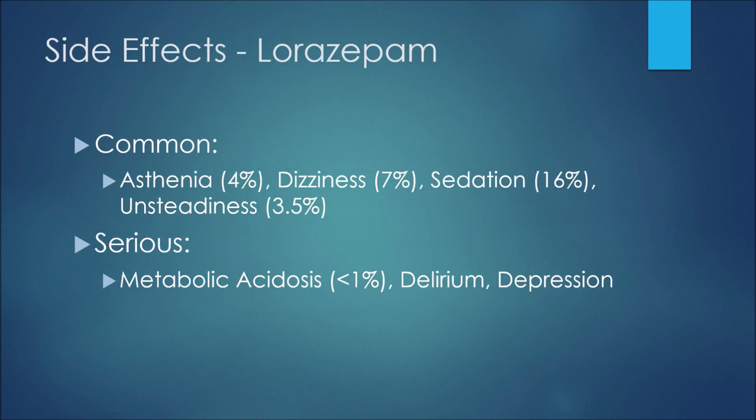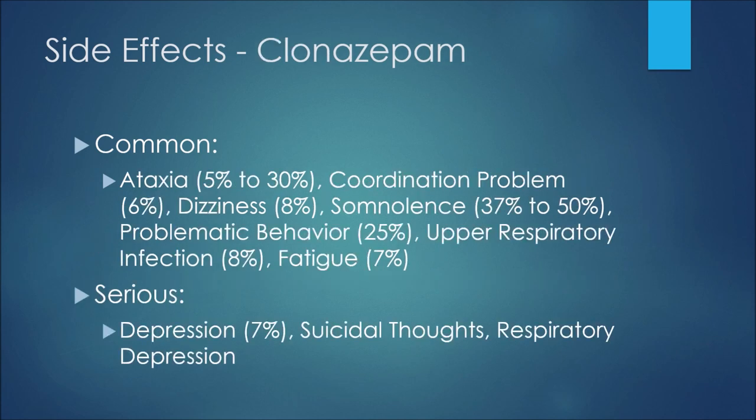The next comparison is the side effect profile. Starting with lorazepam, some common side effects would be asthenia or abnormal weakness at 4%, dizziness at 7%, sedation at 16%, and 3.5% of patients may experience unsteadiness. Some serious side effects would be metabolic acidosis at less than 1%, delirium, and depression.